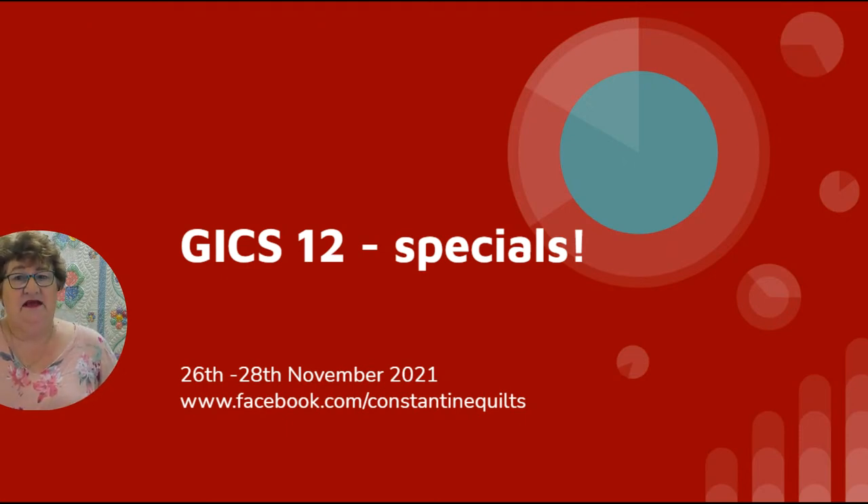Thank you once again for joining me here on my Facebook page, Constantine Quilts. I'm going to quickly run through the specials that I have got for this event — they're valid right through until midnight on Sunday the 28th. For our international visitors, please remember to check your time zone. Sunday night for me would be earlier on Sunday for you.